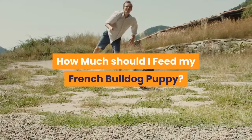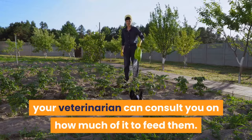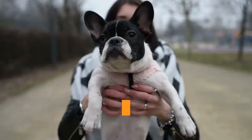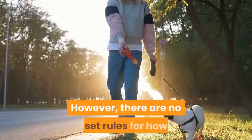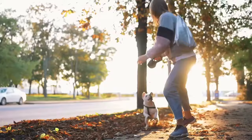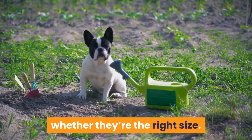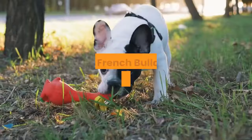How much to feed your French bulldog puppy depends on each puppy and each type of food. Once you've chosen what to feed your puppy, your veterinarian can advise on how much to give. It's important that your Frenchie be the right weight — there are health risks when a dog is too skinny or too fat. Due to their short snout, French bulldogs can have breathing issues that worsen if they're overweight. Track their growth and consult your vet if unsure.